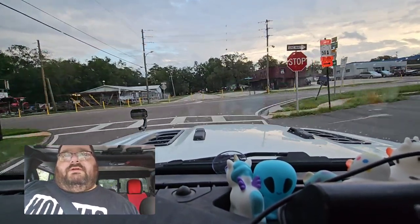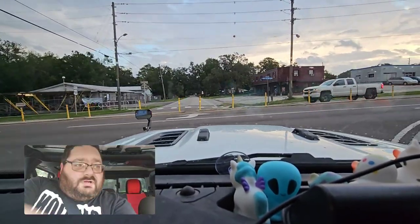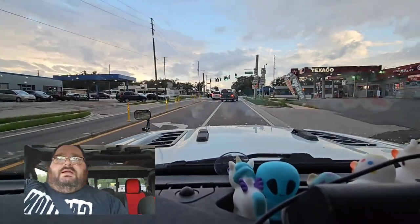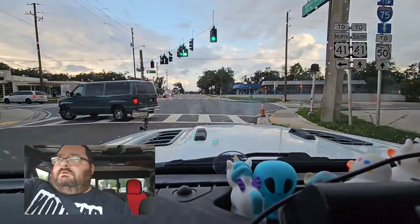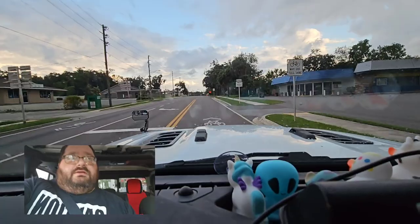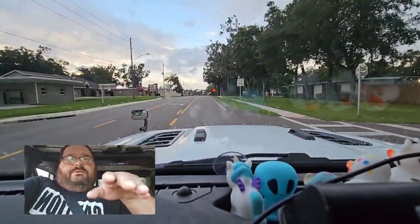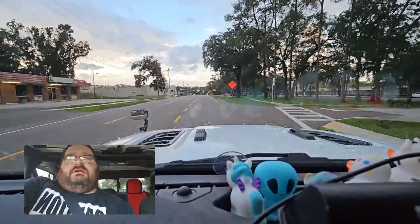One thing I got to say — the Ram 1500 vs the Gladiator. This is a '22 Rubicon with a 3.5 inch lift, and my Ram had a 4 inch lift. I definitely have to say the Ram — I call it swaying — it didn't sway nearly as much as the Jeeps do.